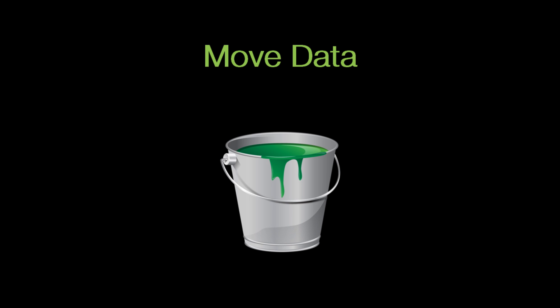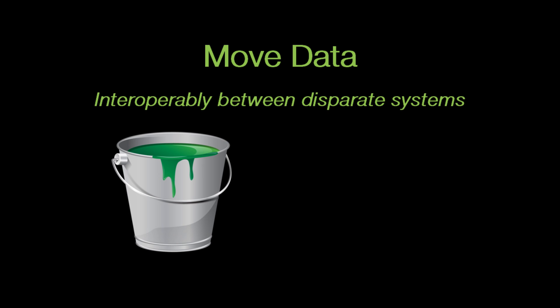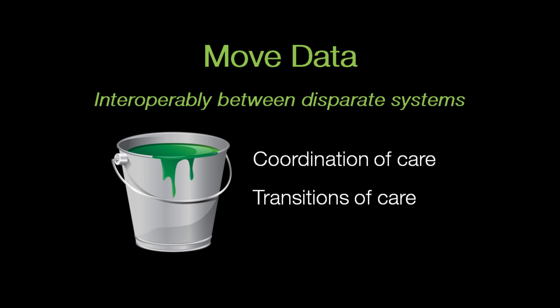The next bucket is moving data interoperably between disparate systems. This is typically for coordination of care and transitions of care, which is one of the things we're talking about today.